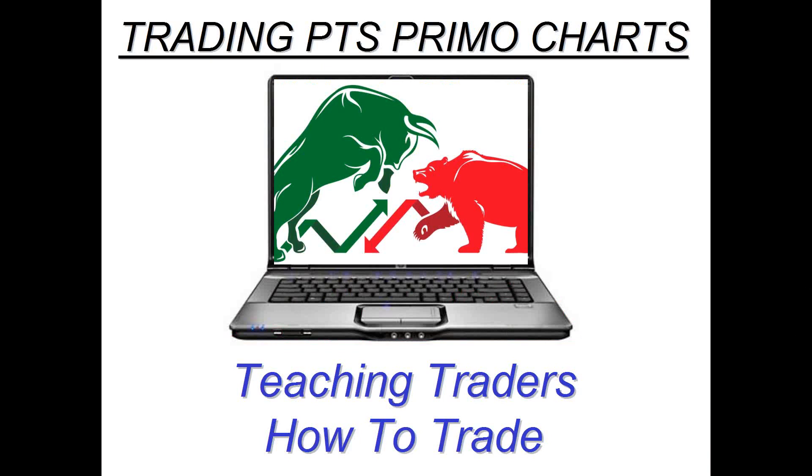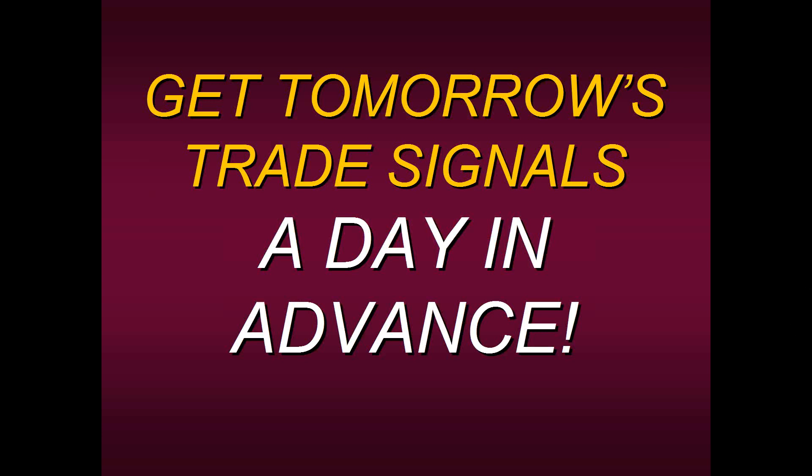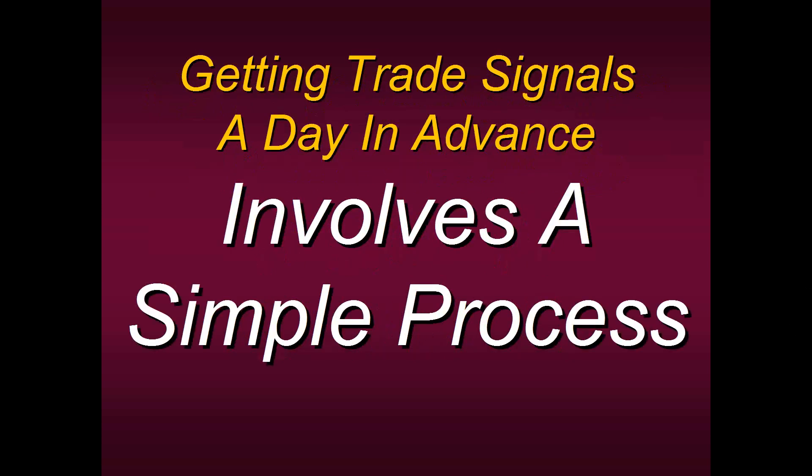If you've been struggling, if you paid thousands of dollars for some master system that doesn't work — here's the educational portal you've been searching for. We're going to be talking about how to get tomorrow's trade signals a day in advance. A lot of platforms have scanners, but they're very complicated. I'm going to show you how simple it is by going through this process on our new platform.